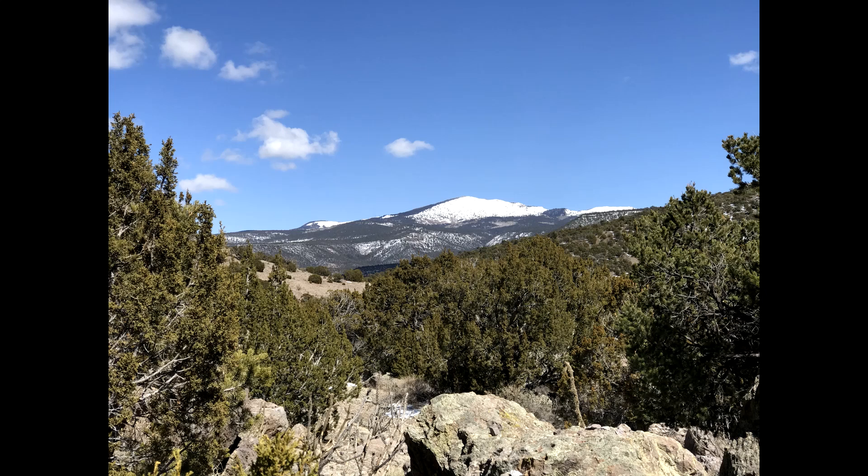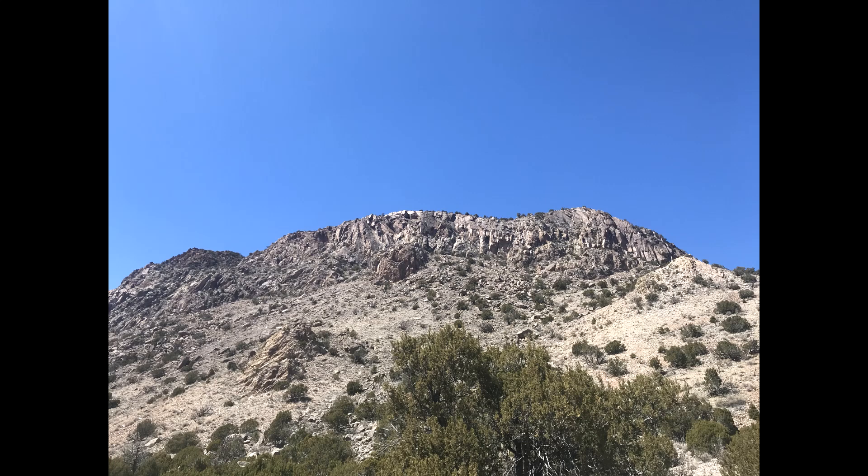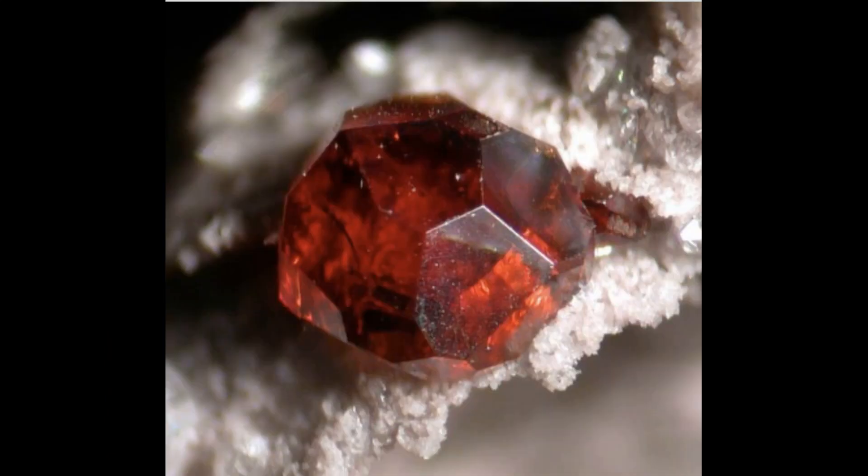Hey rockhounds, welcome to another video. Today we're going to the Mount Taylor volcanic field near Grants, New Mexico, where there's a bisected volcano called the East Grants Ridge, where we will be hunting the tuff deposits for tiny little garnet and topaz crystals. These tend to be micromount size, just a couple millimeters, but really perfect and crisp clear crystals.